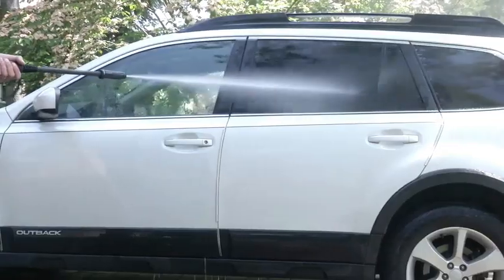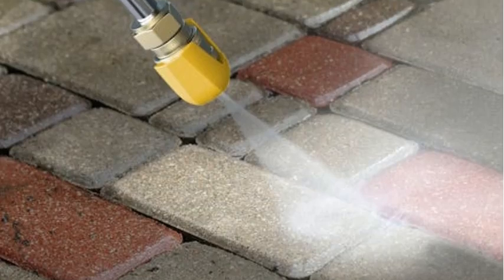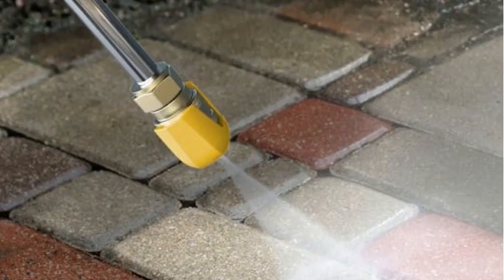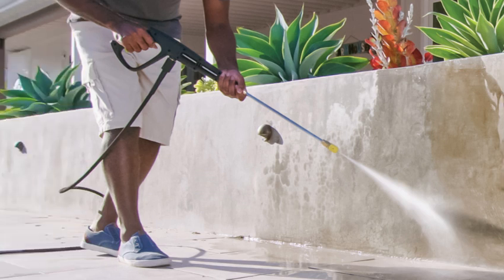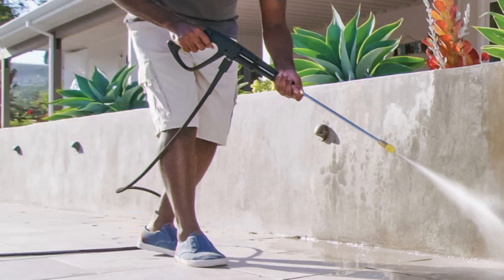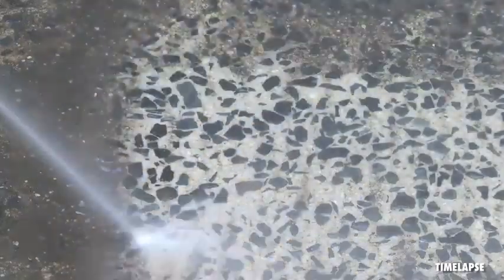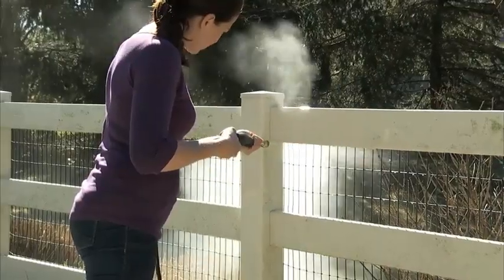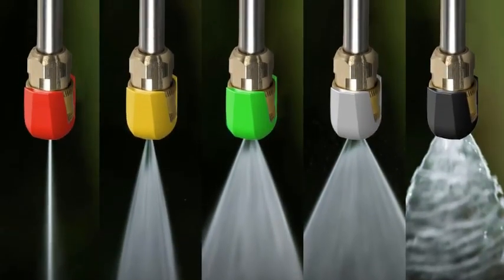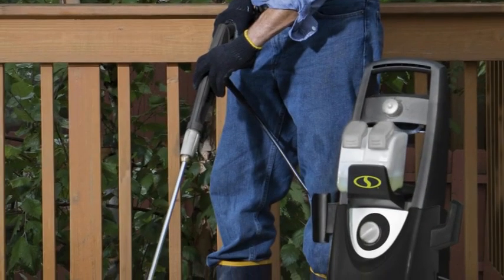The two large wheels and upright design made this pressure washer very easy to maneuver — we rolled it over grass and uneven ground with no difficulty or tipping. It comes with a 20-foot hose and 35-foot power cord, which gave us plenty of room to move about during cleaning sessions. The pressure is not adjustable, but by choosing the appropriate tip out of the five included — 0, 15, 25, 40 degrees, and soap — as well as adjusting the distance you stand from whatever you are cleaning, you can tailor the pressure to the surface being washed.